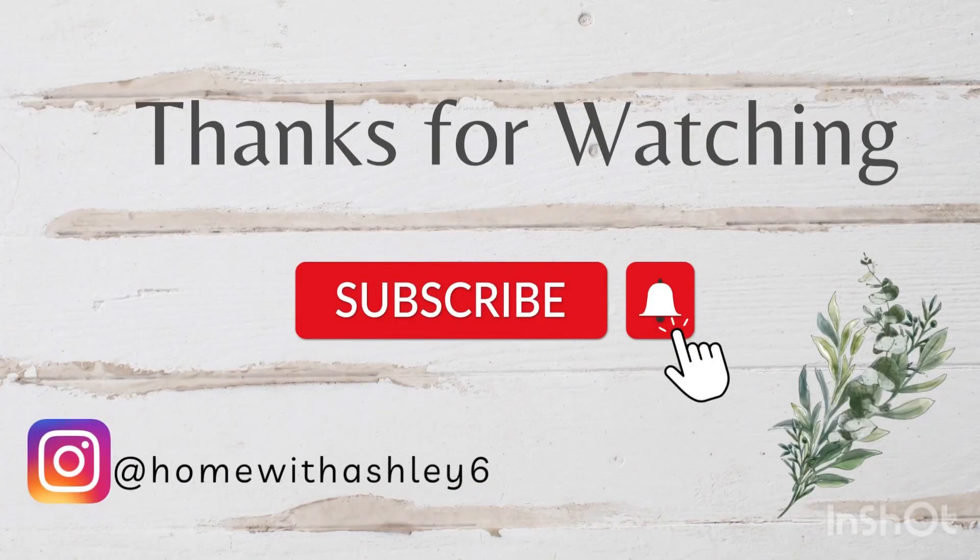Thank you so much for watching this video. I know it has been a while since I posted, but right now I'm just getting back into the hang of filming and posting videos again. I just want to say thank you so much for subscribing and watching — I appreciate each and every one of you.